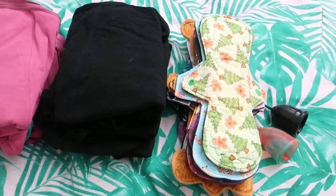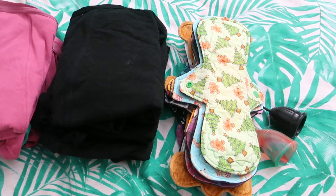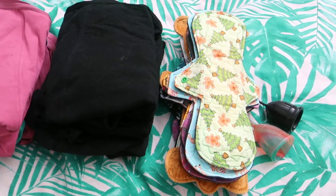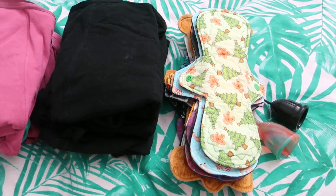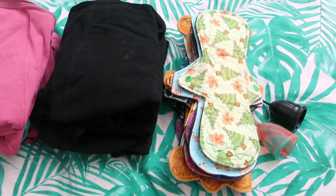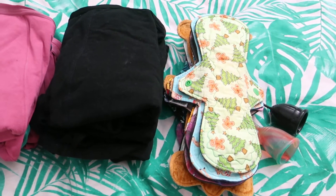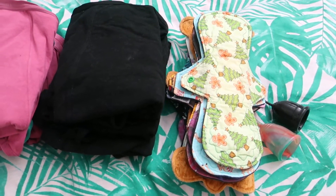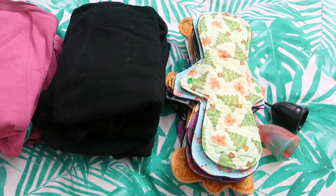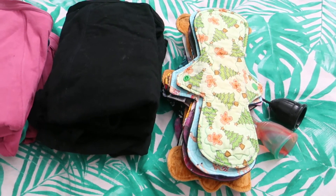Hello everybody and welcome back to Rebellious Menstruation. I have managed to move and so this cycle was in the new place. During December I've also changed work, so I am very late to this video. My cycle went from Wednesday 8th of December to Sunday 12th of December. But as we all know, December can be quite an exceptionally busy time.